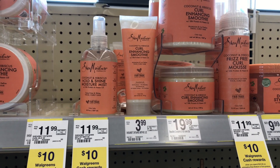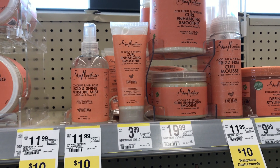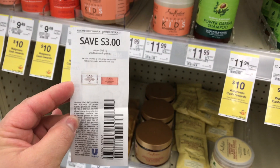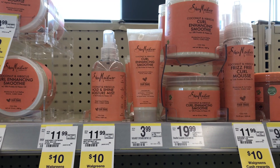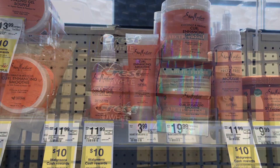First item I'm picking up are two of these Shea Moisture Curl Enhancing Smoothies priced at $3.99 each. I'll be using one of these insert coupons for $3 off of one. I'll also be using a $3 off of one digital, making the final cost just $0.99 each.